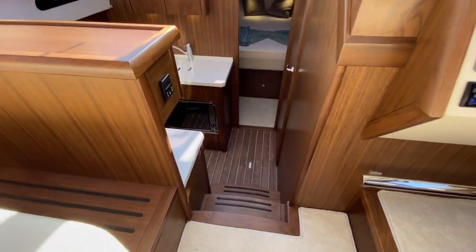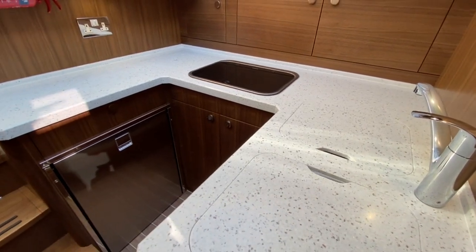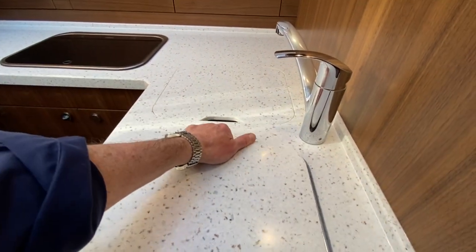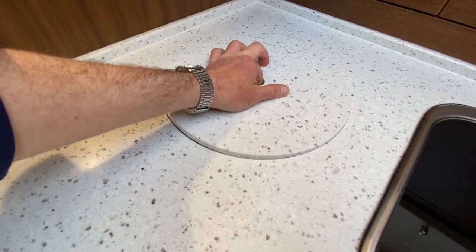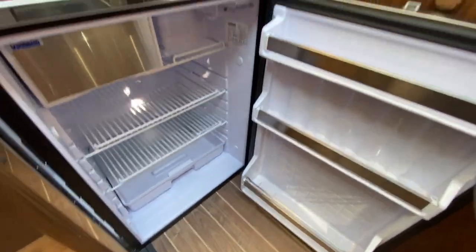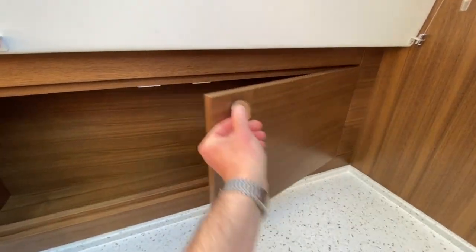Down in the galley, Corian worktops are actually standard on the boats, which gives a nice slick uncluttered finish. You've got twin stainless steel sinks with a mixer tap, a twin-burner hob, an integrated bin or ice bucket, a really decent-sized Isotherm fridge with a freezer compartment, an oven on the other side, storage below, and tons of storage above.